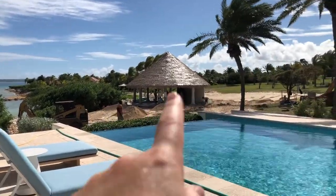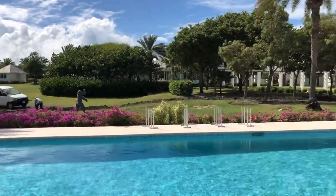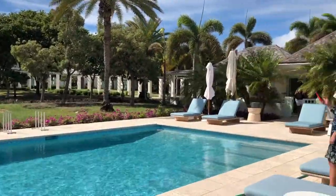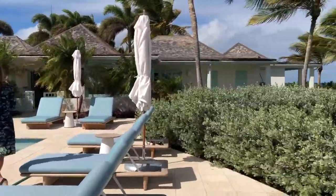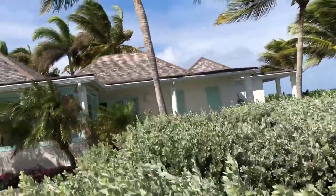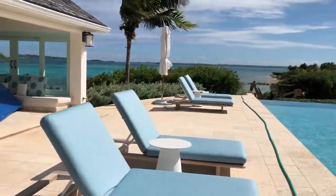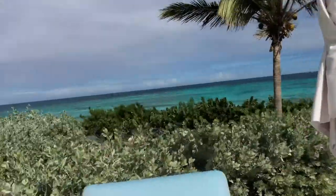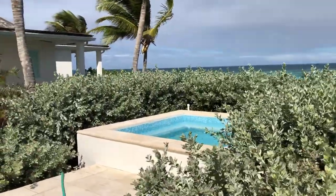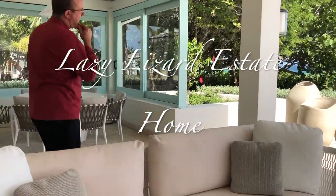Ceremony location. There's a hot tub up here — I just love the blues and the lights, it looks so good. There's a hot tub, and if you'd like these things removed, the guys will be standing there shifting things.